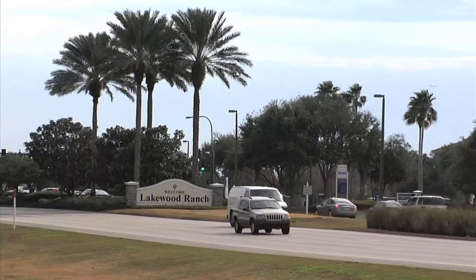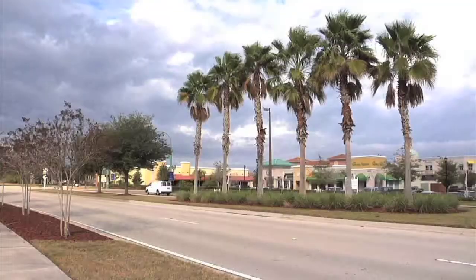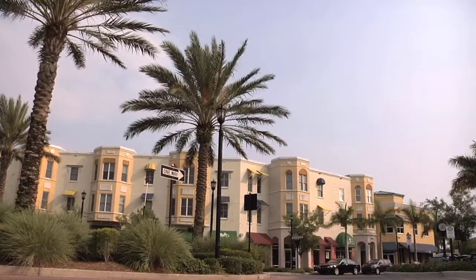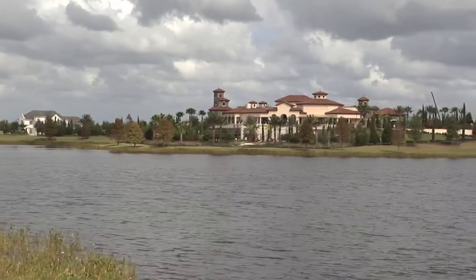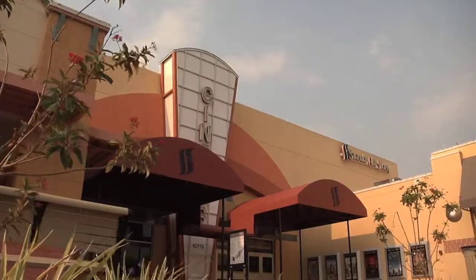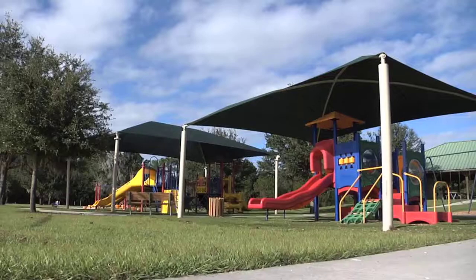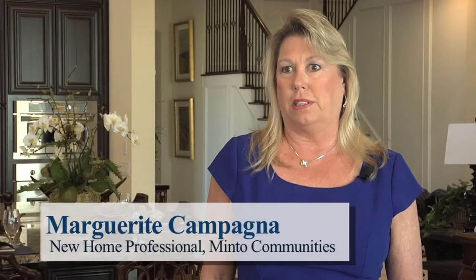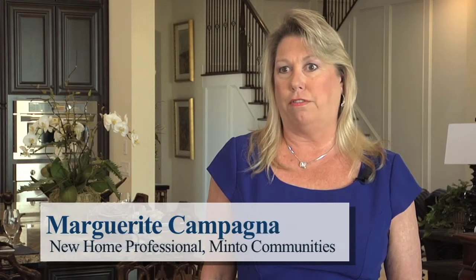On the border of Sarasota and Manatee counties along Florida's sparkling Gulf Coast is the manicured, master-planned community of Lakewood Ranch. Eighty-five hundred acres of preserve areas mingle with fine homes, business and shopping districts, plus parks, trails and recreation areas. It's an award-winning master-planned neighborhood in Sarasota and Manatee County and it has so much to offer.